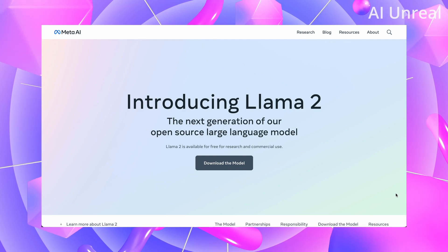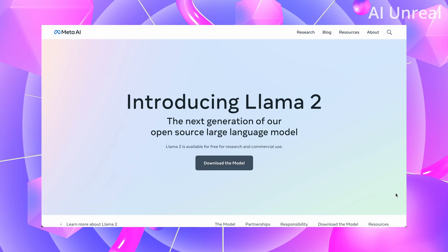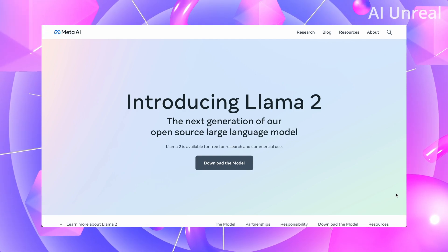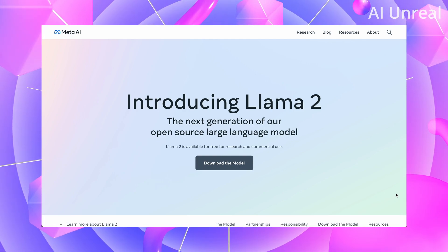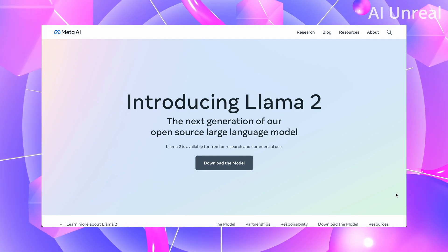Especially with large companies that seem to have some sort of fear or worry about what some of these AI companies are doing. Well, Llama 2 is open source, so we shouldn't have to worry about that anymore.